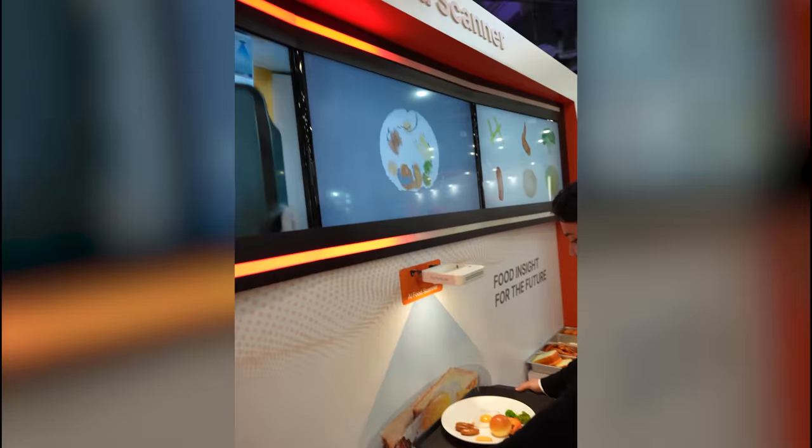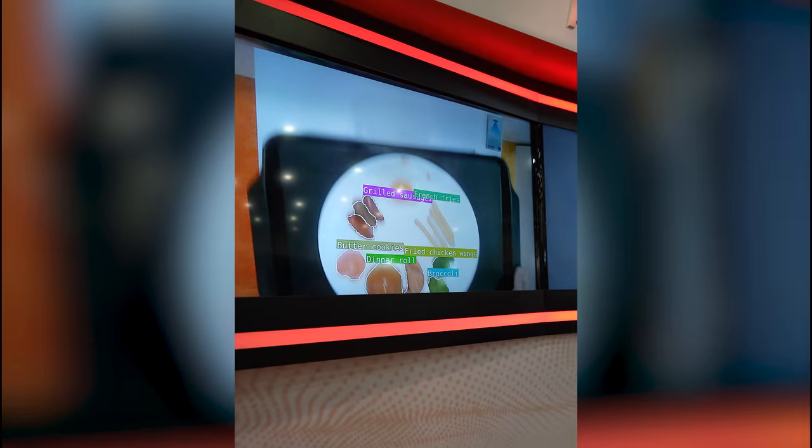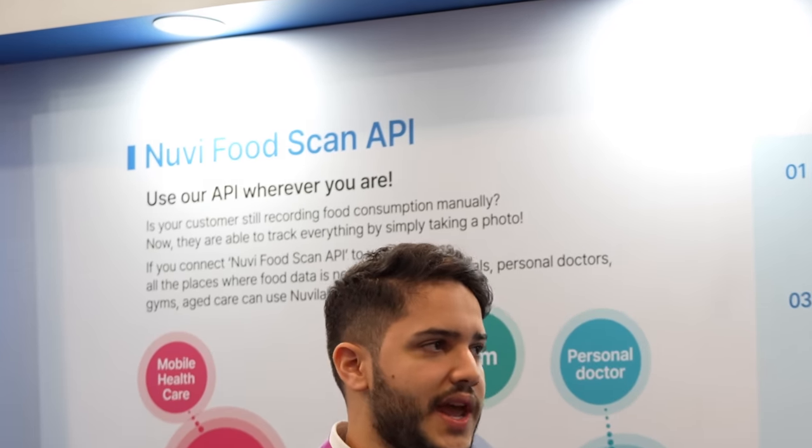If you've ever tried tracking your macros and your eating habits, then you know how annoying it is. NuView Labs is software that uses computer vision to identify the food on your plate and give you the macros of what's on your plate. This is really cool for my personal life, but what really intrigued me is the openness they had for developers to integrate within their API.